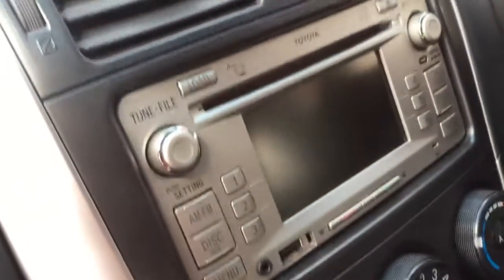The interior dash is in really good condition. It has got Bluetooth and USB as well, and a six-stack CD player — if you even have any CDs, but probably not.